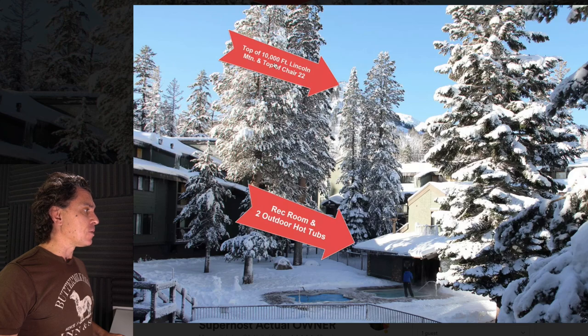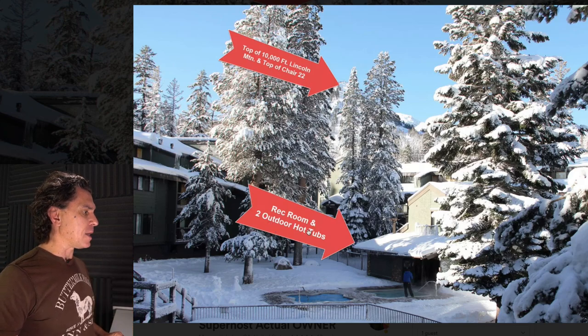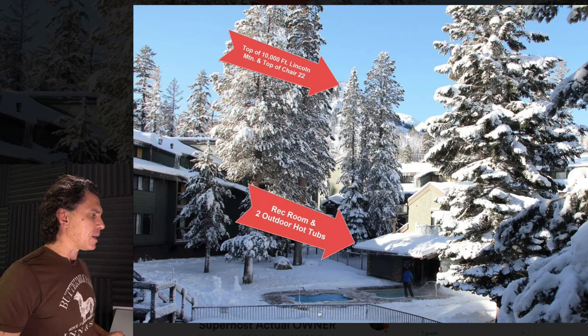I love the Photoshop stuff you were doing where you indicate the rec room, the two outdoor hot tubs, and the Lincoln Mountain chair. It's a little unclear — I guess this isn't your hot tub here. When I click through some photos it's evident you have access to a drone. Maybe rethink shooting the photo from higher up and then putting the arrows. The fact that you're taking aerial shots and putting arrows to help people understand where you are is amazing.